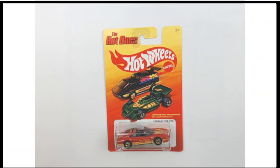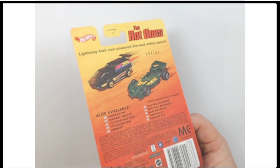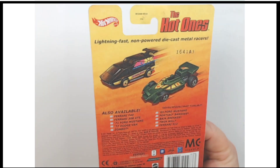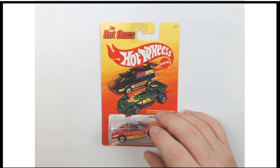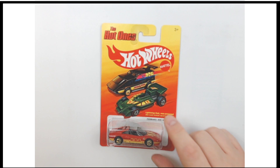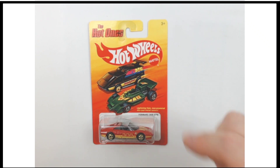But this is how it displays, so you're not even going to notice it unless you really get right in there. If you're one of those folks that sends it out to get graded, maybe it matters to you. For the most part, if you're just collecting the car, I don't think you're even going to notice — I barely noticed until we looked at it. So there it is. This is a fantastic piece: the Ferrari 308 GTS, circa 2011, from the Hot Ones series from Hot Wheels.